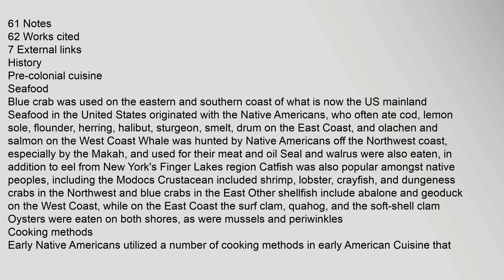Blue crab was used on the eastern and southern coast of what is now the U.S. mainland. Seafood in the United States originated with the Native Americans, who often ate cod, lemon sole, flounder, herring, halibut, sturgeon, smelt, and drum on the east coast, and olahan and salmon on the west coast. Whale was hunted by Native Americans off the northwest coast, especially by the Makah, and used for their meat and oil. Seal and walrus were also eaten.